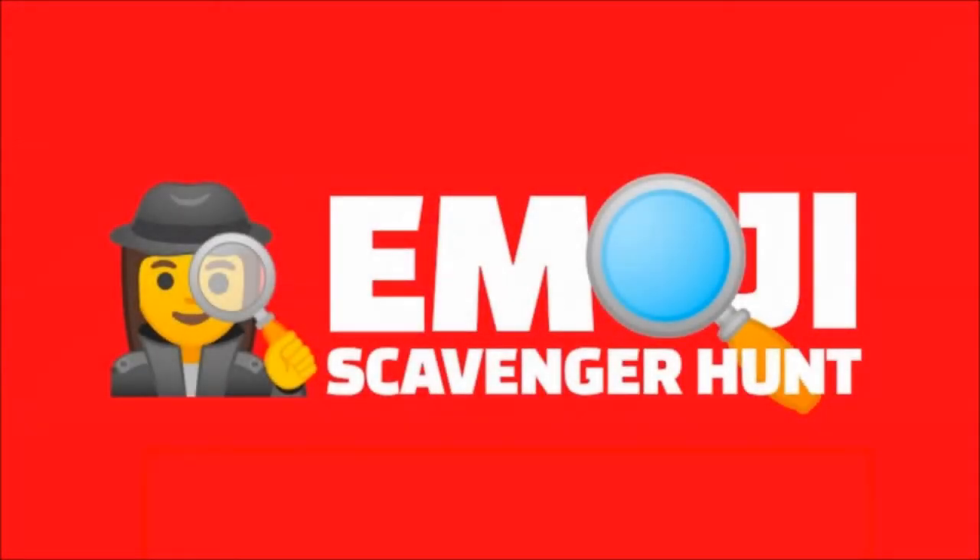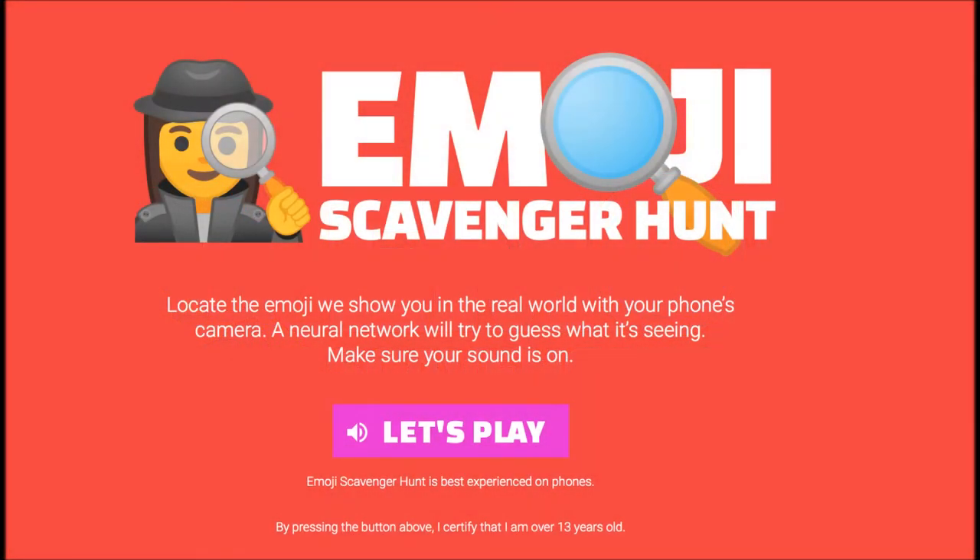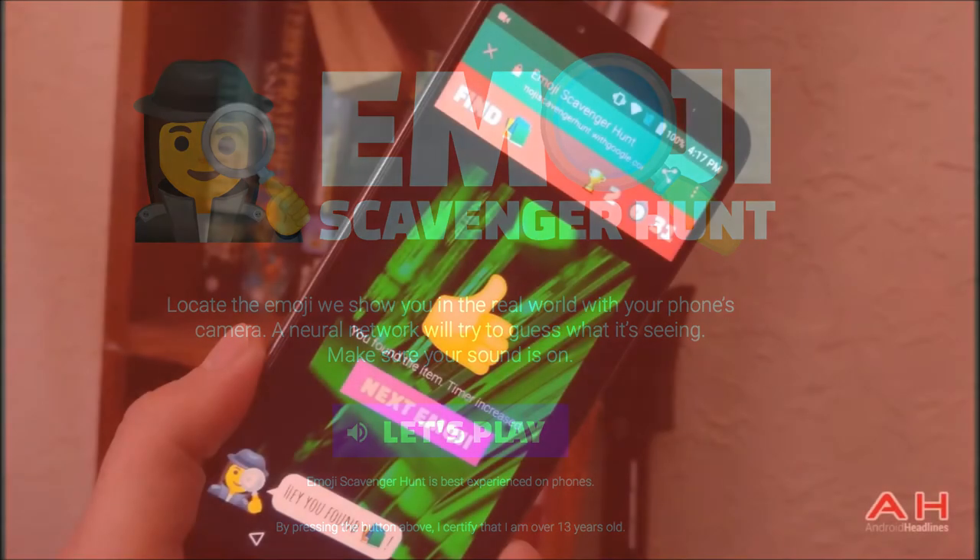Google made a fun AI-powered Emoji Scavenger Hunt that you can play on your phone. If you have your phone close at hand, open up EmojiScavengerHunt.withgoogle.com and see how far you can get.